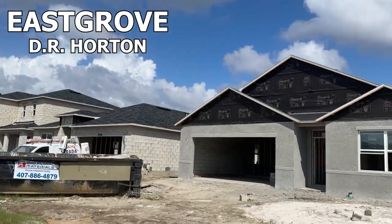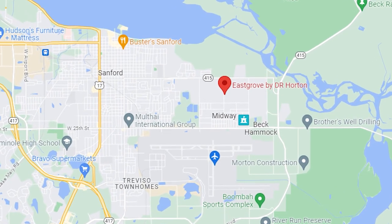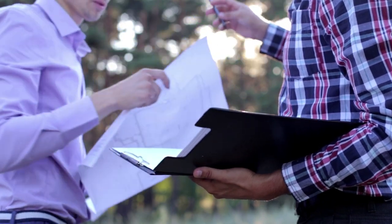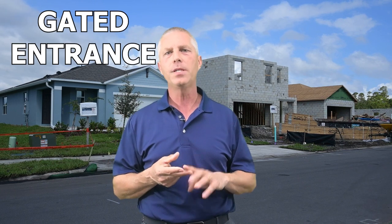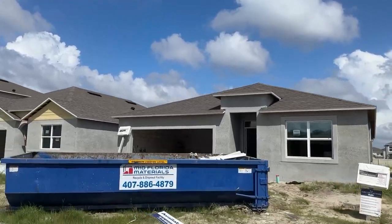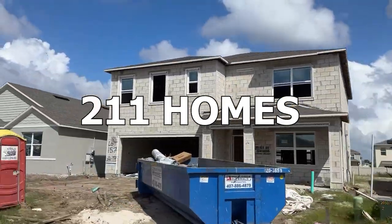East Grove is another community that D.R. Horton has been working on. This community is on the east side of Sanford, just north of the Sanford Airport. East Grove is pretty similar to Concord, offering similar floor plans and pricing. The HOA is $94 a month, and that gets you a gated entrance, a pool and a cabana, and a playground. This community will have about 211 homes when finished, and they're currently building the last 41 homes as of this recording.